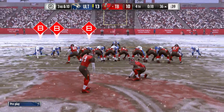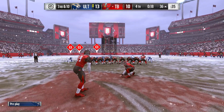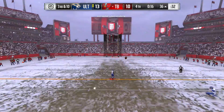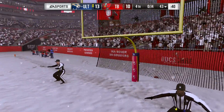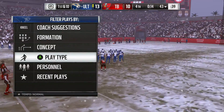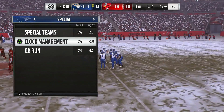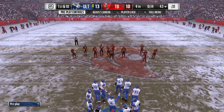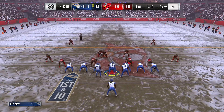The field goal unit is on the field in a big spot right here — this kick to potentially send us to overtime. And this kick is not going to get there. It's short and no good. There is nothing easy about being a kicker on a day like this. Not only is the footing tough in the snow, but kicking that ball is like kicking a rock. Very difficult to get any sort of feel on your kicks.